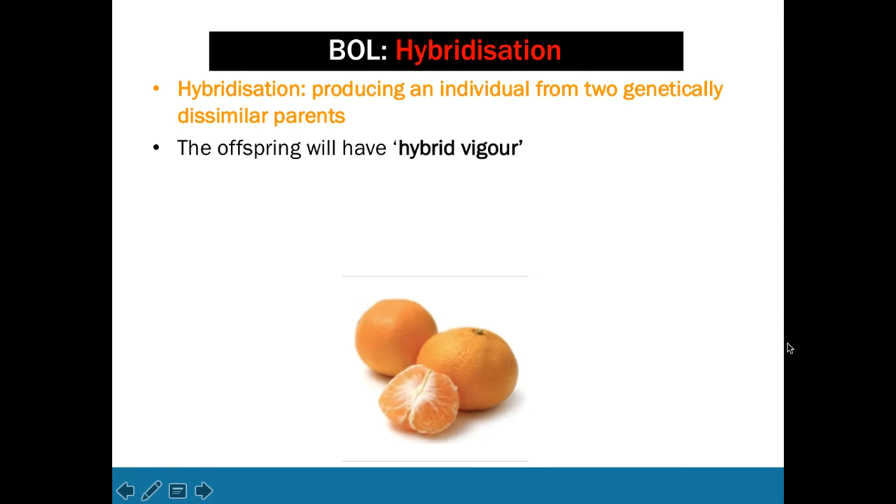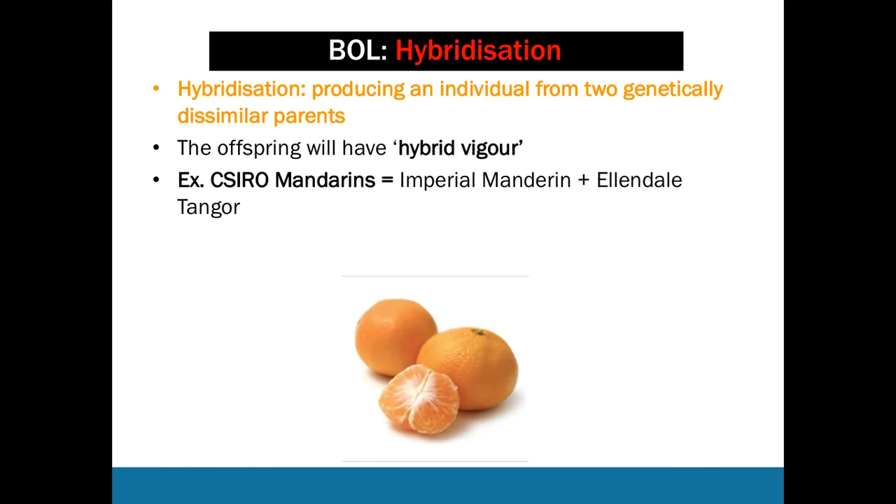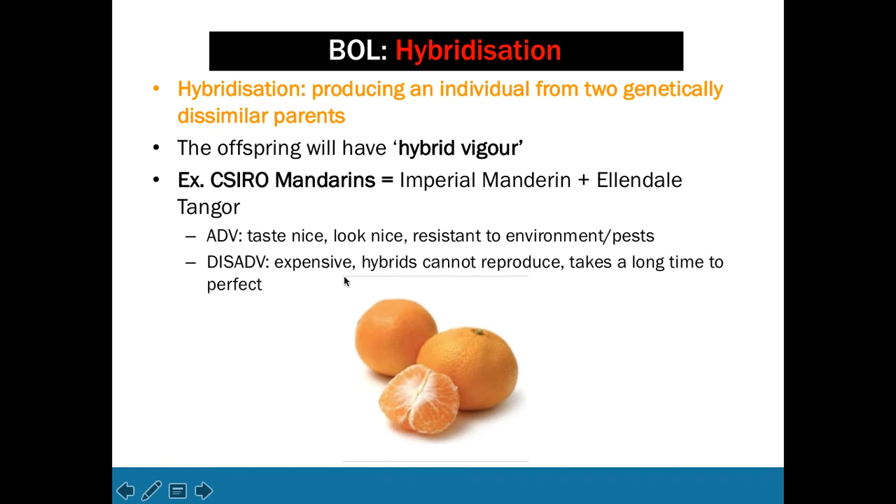Now let's talk about hybridization, moving on to blueprint of life. Hybridization means producing an individual from two genetically dissimilar parents, with the aim of giving the offspring hybrid vigour — the best features of both parent organisms. An example is the CSIRO mandarins, a hybridization of the imperial mandarin and the Ellendale Tanjore. Advantages include good taste, appearance, and resistance to pests and environment. Disadvantages are that they're expensive to produce, take a long time to perfect, and most importantly, hybrids cannot reproduce.